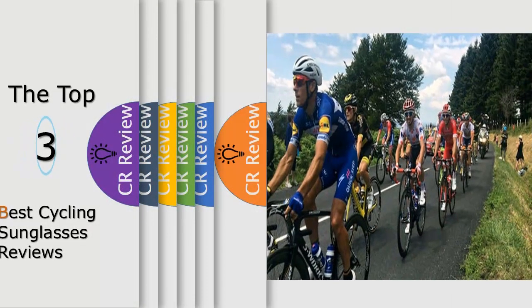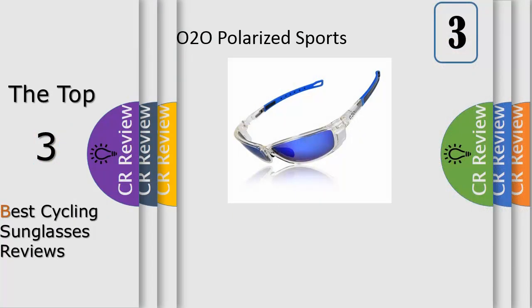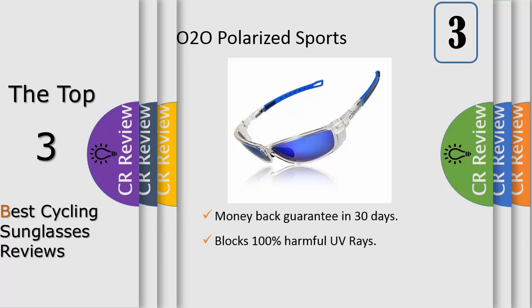Hello viewers, we have brought to you the top three best cycling sunglasses review. Number 3: the Tifosi Davos interchangeable lens sunglasses are everything you need to ensure flawless vision and eye protection across the full range of light conditions you may encounter while riding. Included is a trio of lenses — smoke, AC red, and clear — that are easily swapped out as conditions warrant. The smoke lens is the go-to choice for sunny days.